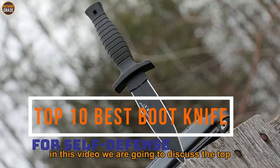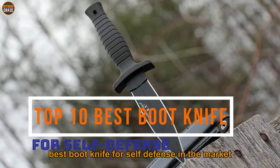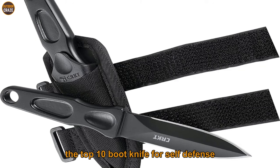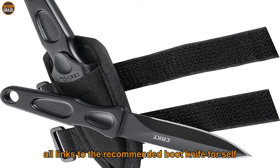In this video we are going to discuss the top best boot knives for self-defense in the market currently. Be ready to learn about the top 10 boot knives for self-defense, why I think they are the best for your self-protection needs, and where and how to use them. All links to the recommended boot knives have been included in the description below.